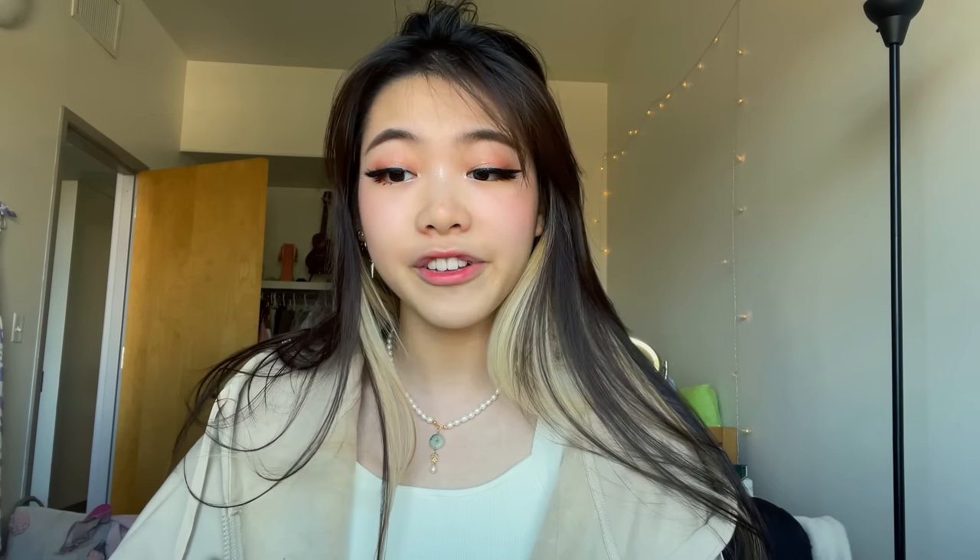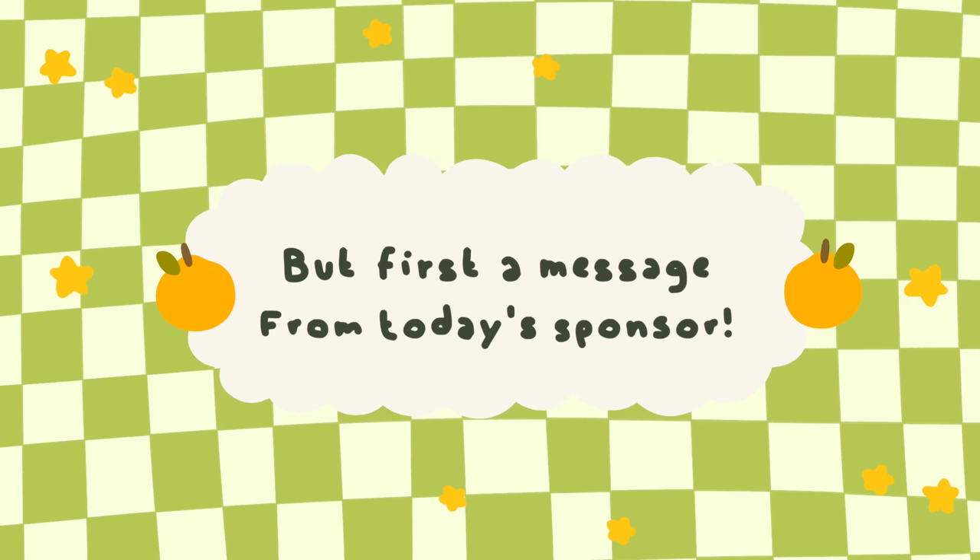I actually woke up early enough for once to go eat breakfast slash lunch — it's basically lunchtime at 12:30. So let's go eat and then we're gonna go to the mail room and get my package. I am so excited, but first a quick word from today's sponsor.